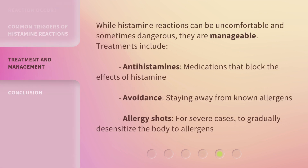While histamine reactions can be uncomfortable and sometimes dangerous, they are manageable. Treatments include antihistamines — medications that block the effects of histamine — avoidance of known allergens, and allergy shots for severe cases, to gradually desensitize the body to allergens.